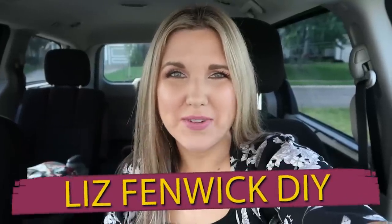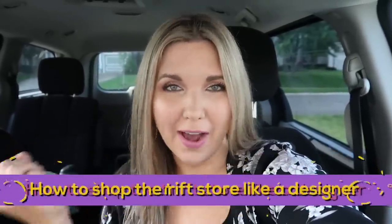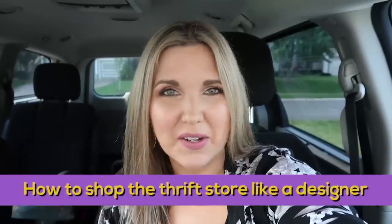Hey everyone, welcome back to Lisbon McDIY. In today's video we are heading to the thrift store and I want to show you how to shop the thrift store like a designer.